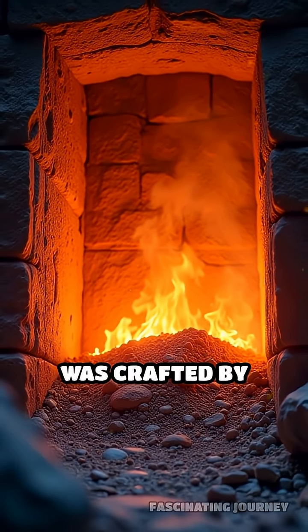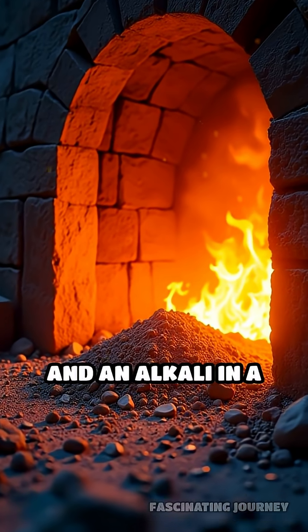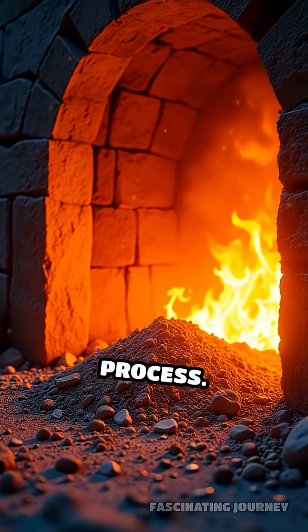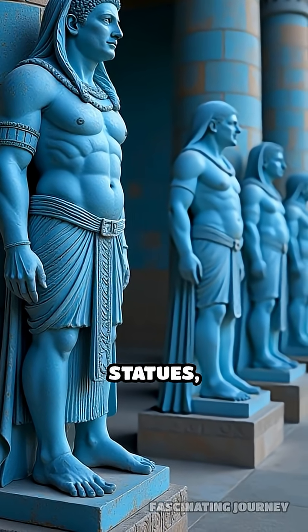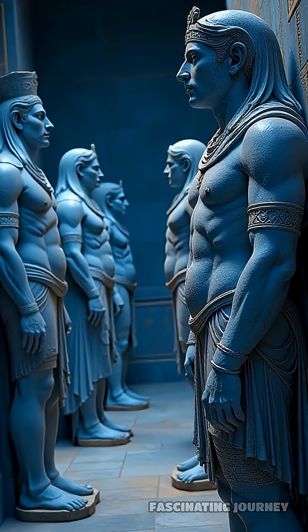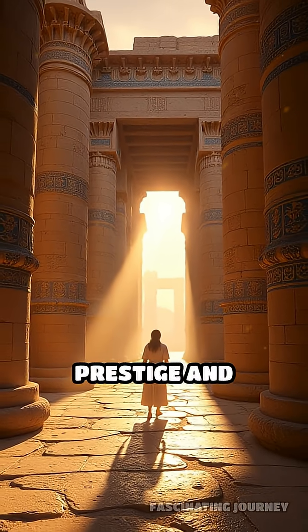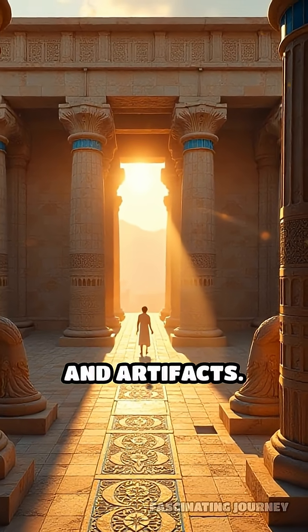This luminous blue was crafted by heating quartz sand, copper, lime, and an alkali in a carefully controlled process. The result? A vivid, glassy pigment that adorns statues, tombs, and frescoes for centuries. Egyptian blue wasn't just beautiful — it was a symbol of prestige and sacredness, used to decorate the most important temples and artifacts.